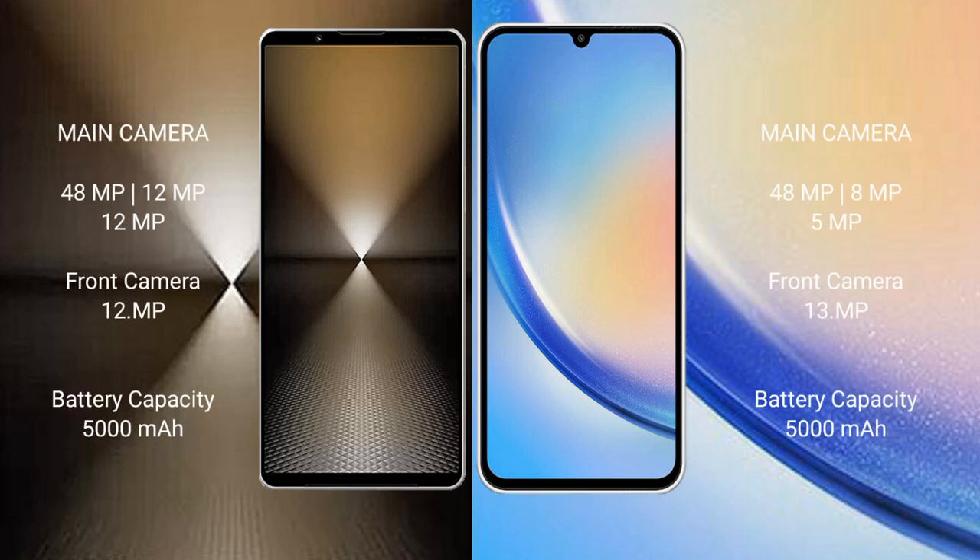The Sony Xperia 1 Mark 6 has a triple rear camera setup: 48MP plus 12MP plus 12MP, and a 12MP front camera. The Samsung Galaxy A34 has a triple rear camera setup: 48MP plus 8MP plus 5MP, and a 13MP front camera.